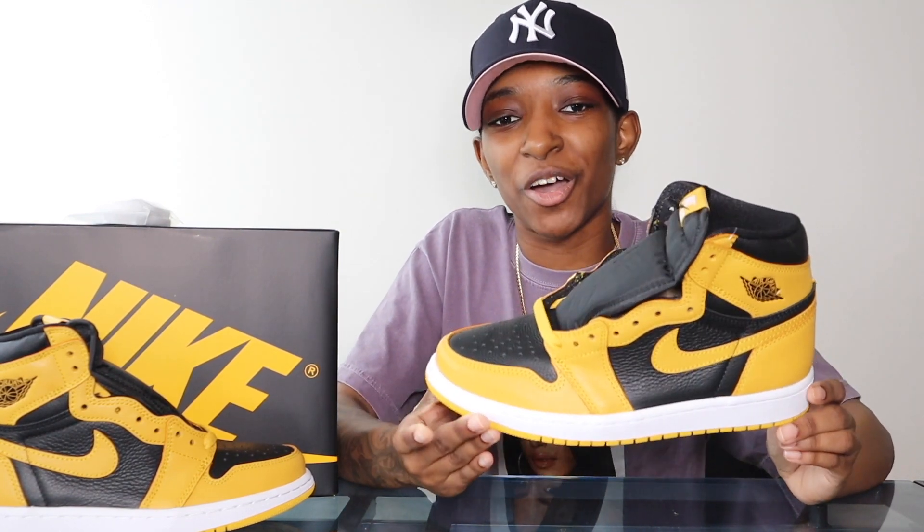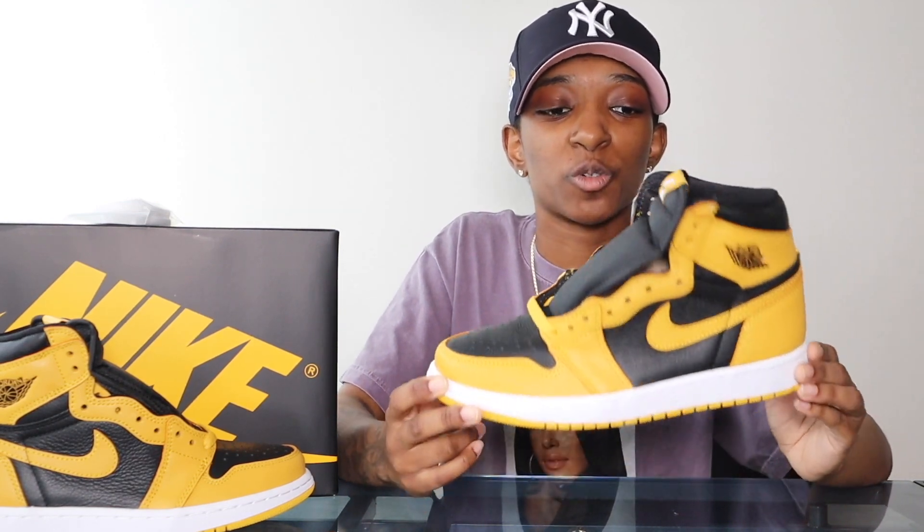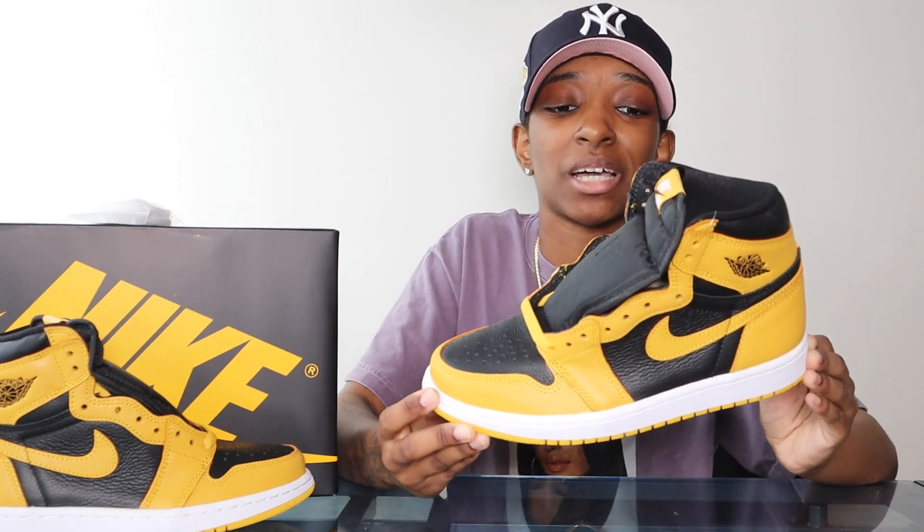Does this sneaker astound me, blow me out of the water? No. Is it a nice looking shoe? Yes. I'll talk more in my full on-foot review. It's a Jordan 1, it's a good looking Jordan 1. Is it Jordan 1 of the year? I don't know about all that. We've seen some great ones this year — the Hyper Royals, the UNC Jordan 1, and then the Silver Toes, which was a really great looking women's Jordan 1.